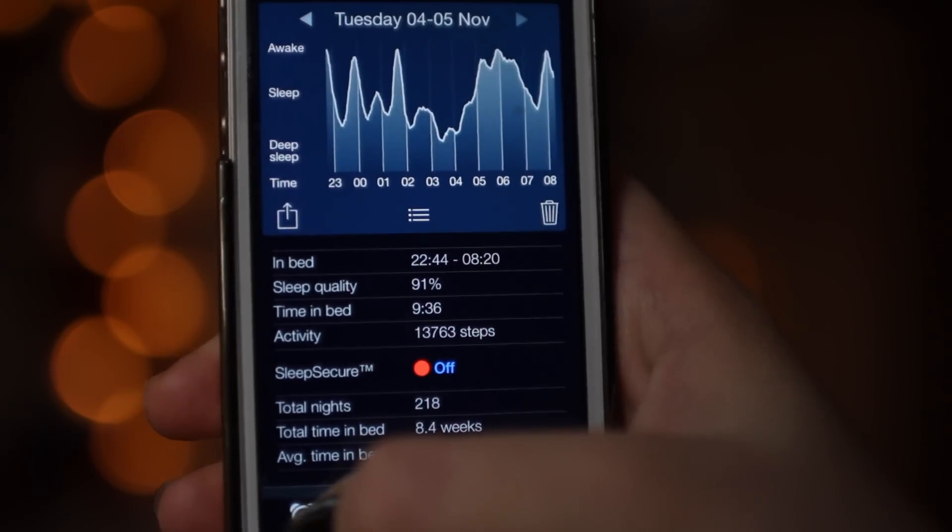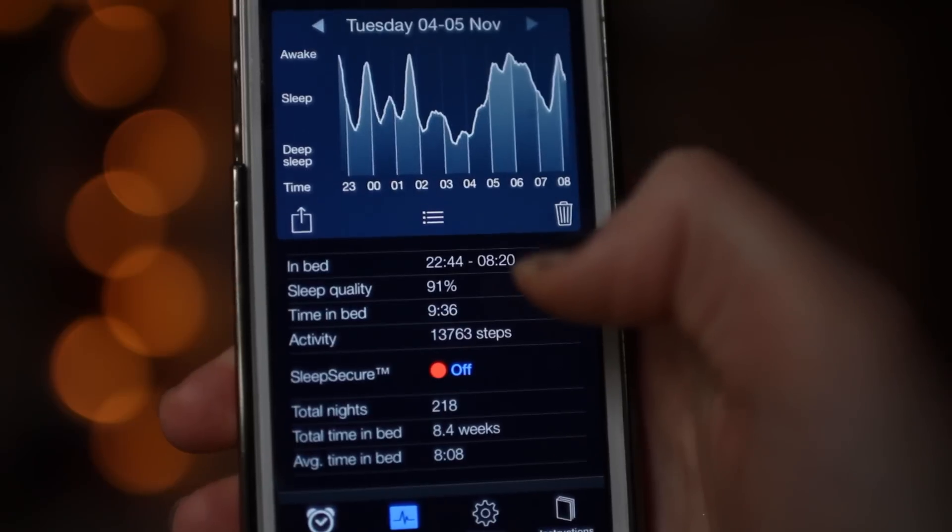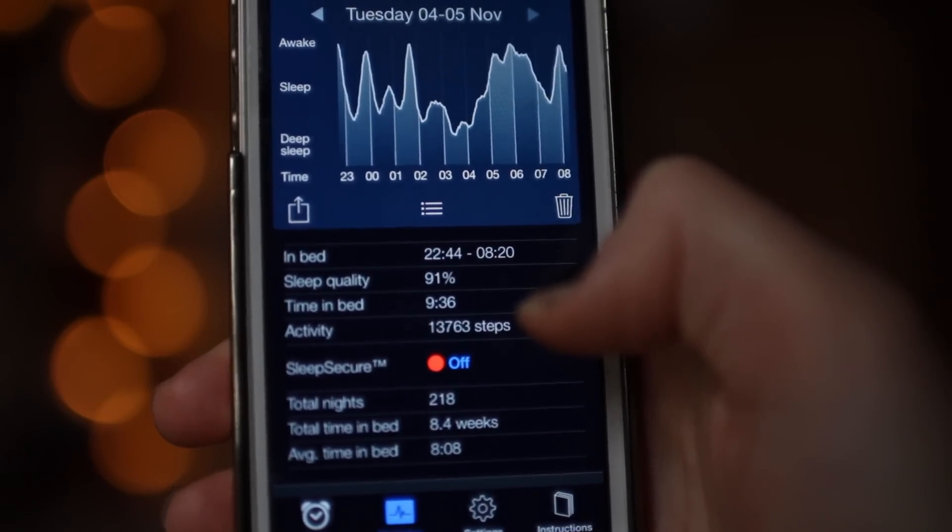Starting with the custom apps, we have Sleep Cycle which is basically just an alarm clock. I think it's really cool because it shows your sleep quality, your time in bed and how many steps you've done that day.